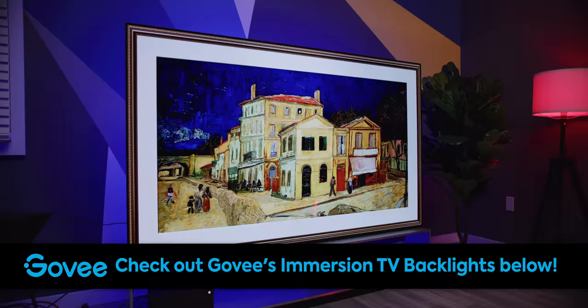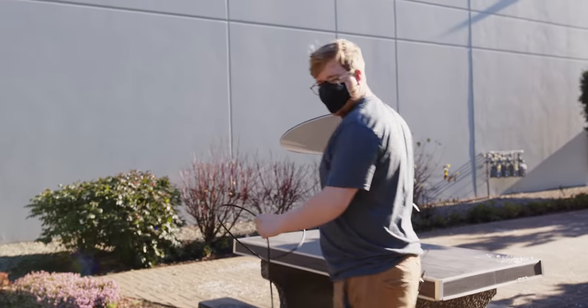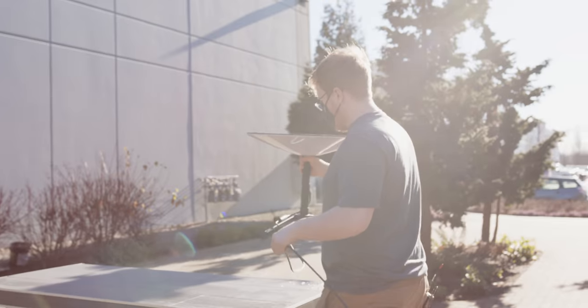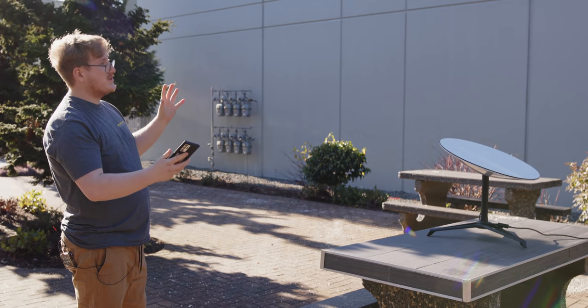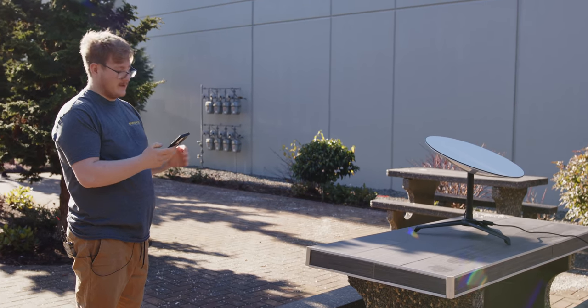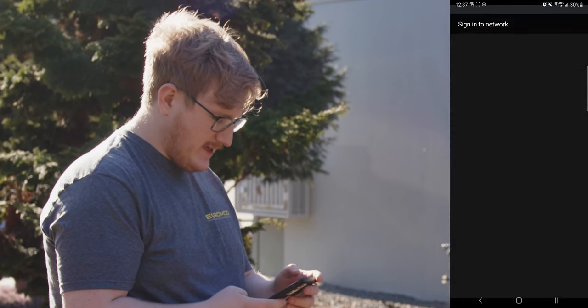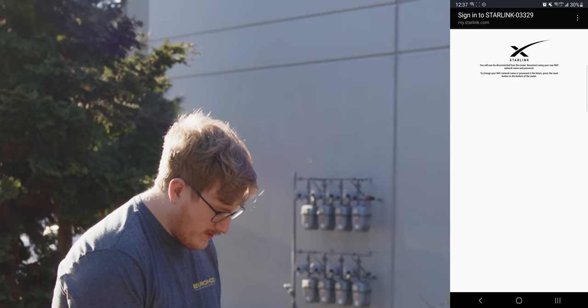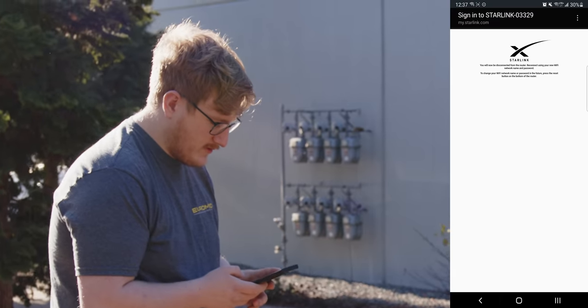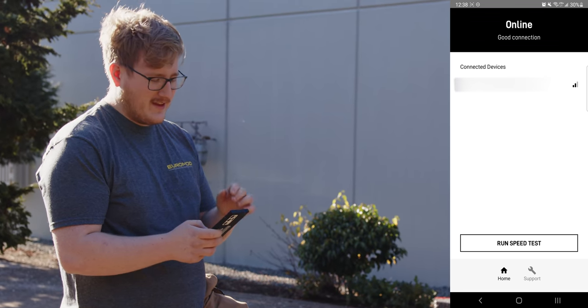There are a lot of obstructions out here so this might not be ideal, but we're going to try it. The dish has been doing some adjusting, which is what it's supposed to do. Going into the Starlink app to start setup — it says plug everything in, which we've already done. We've made our own Wi-Fi name and password. It says it's connected and we have internet, although my phone still has the LTE icon in the top corner, which is a little weird.